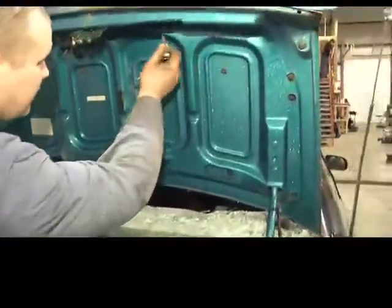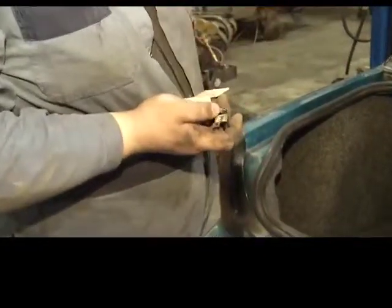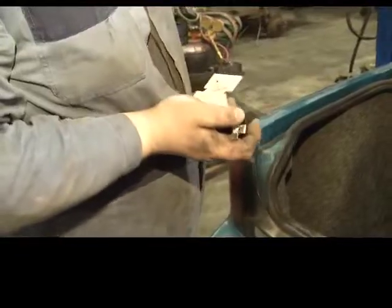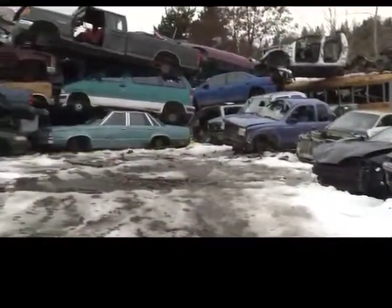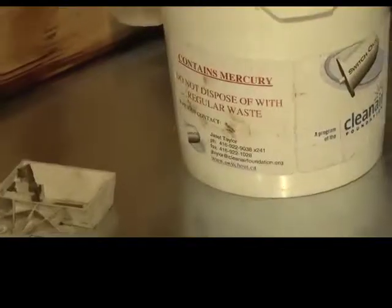Vehicles are no longer manufactured with mercury switches, but some cars built prior to 2003 do contain small amounts of the heavy metal. Due to environmental issues when the cars were being disposed of, a program was created to help prevent the materials from becoming a problem.